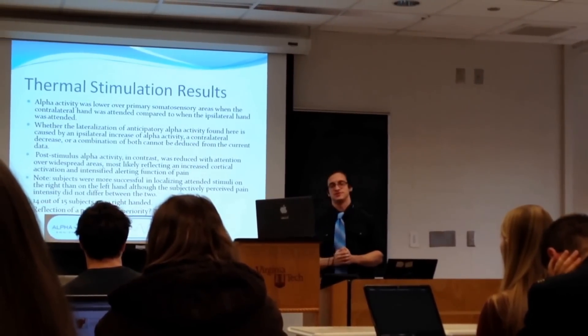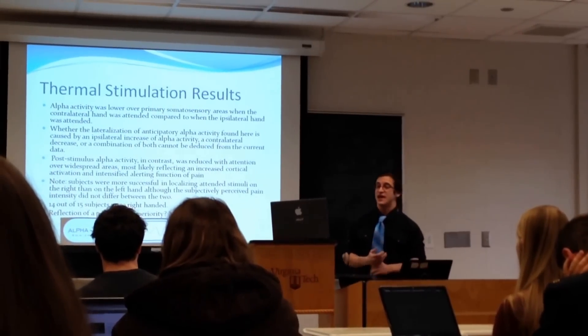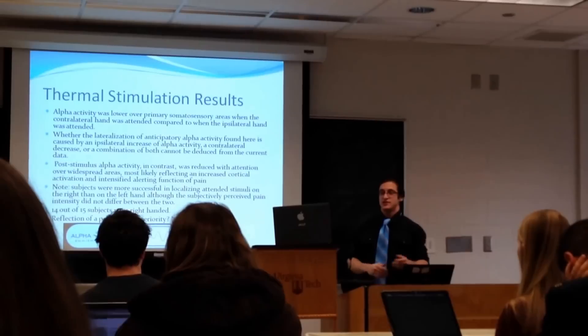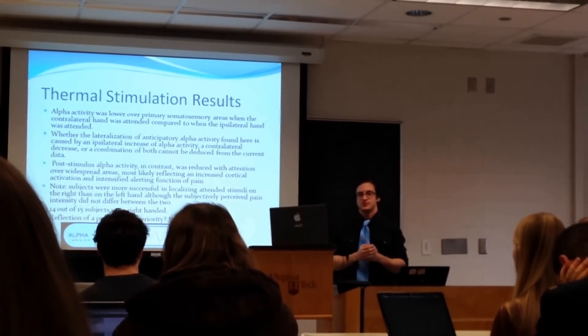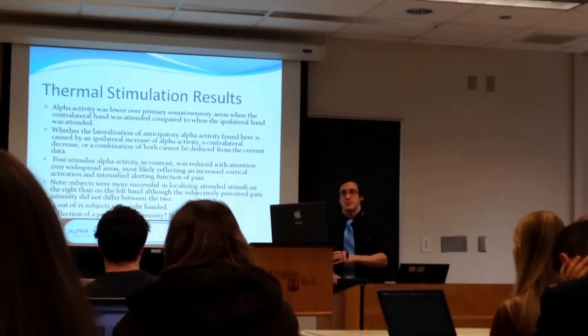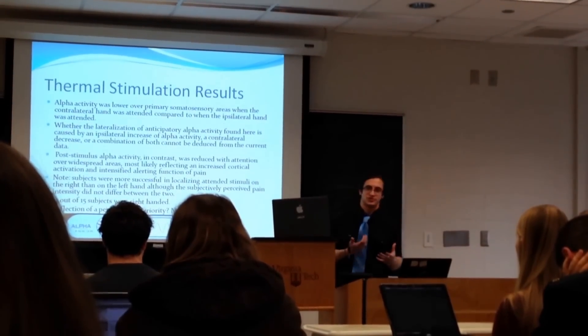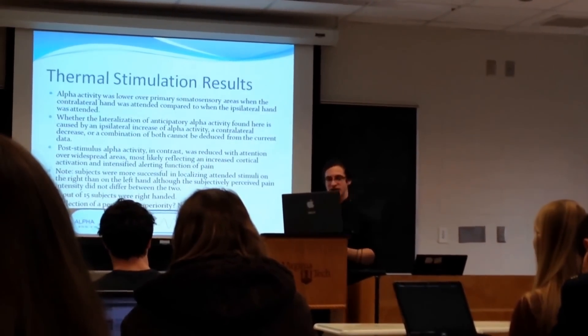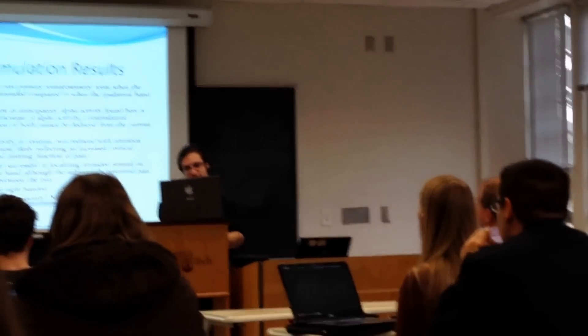It's also interesting to note that 14 out of 15 subjects were right-handed, and they were more successful in locating stimuli applied to the right hand. This perhaps reflects some kind of perceptual superiority towards the right side of the body. Maybe the neurons and connections in the right hand are a little bit stronger. Here is a picture of an alpha layer between 8 and 12 hertz.